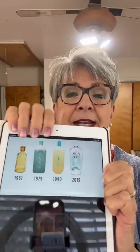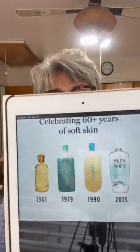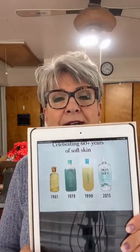This is interesting — here are the different stages of the Skin So Soft. When it first started out — here's the 1961, then 1979, then 1990. I remember this one. And then of course the one we have today. Let me know if you recognize any of those. Which year do you recognize as the Skin So Soft bottle that you had? 1961 is when it all began.